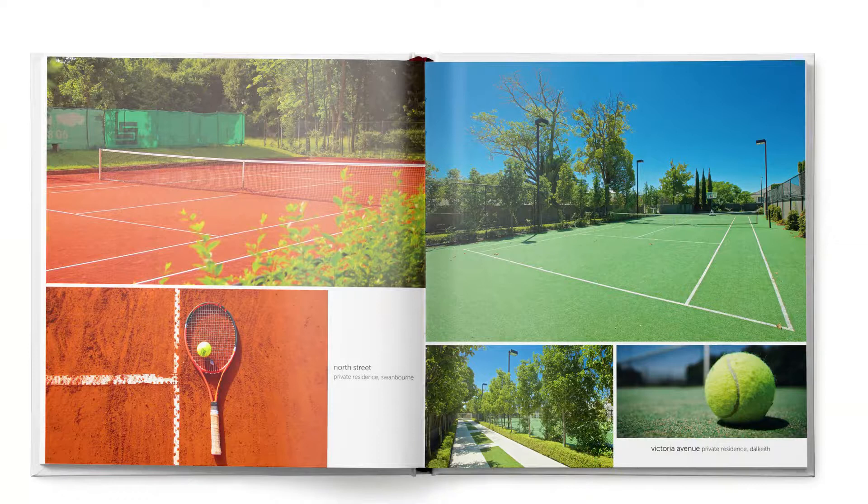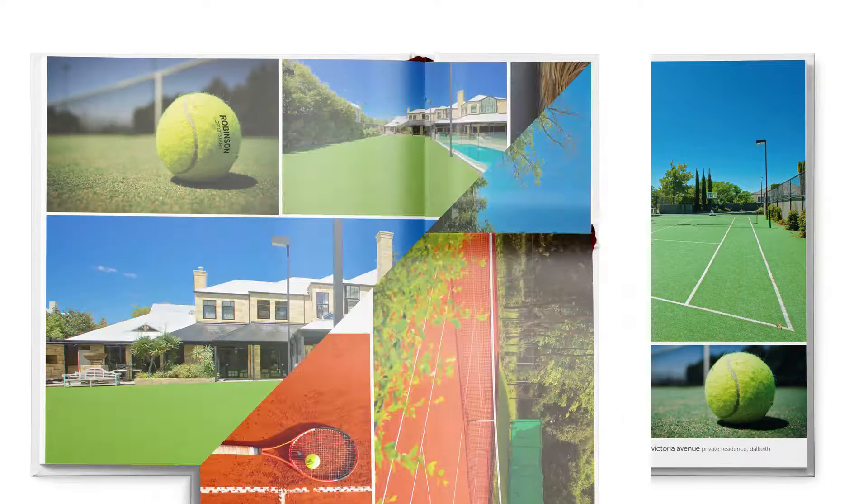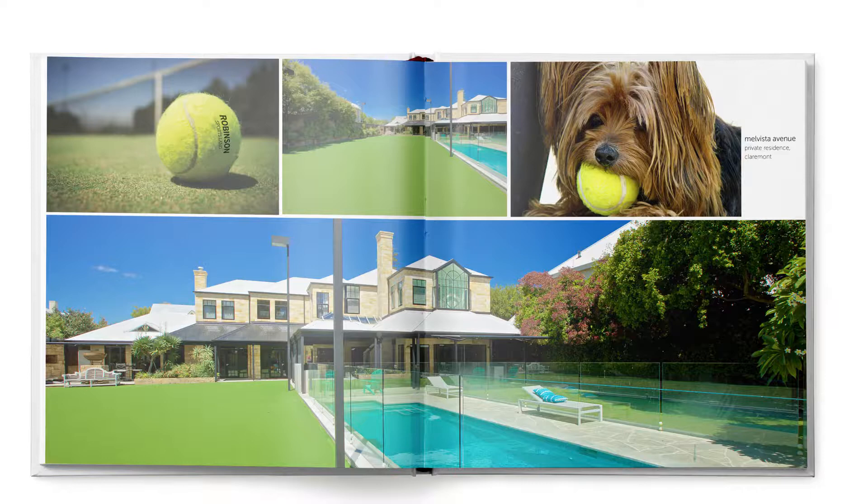And here's the opportunity I was telling you about. Unmatched is a finely crafted coffee table book showcasing Western Australia's most prestigious tennis courts, and I'm inviting you to be a part of it.